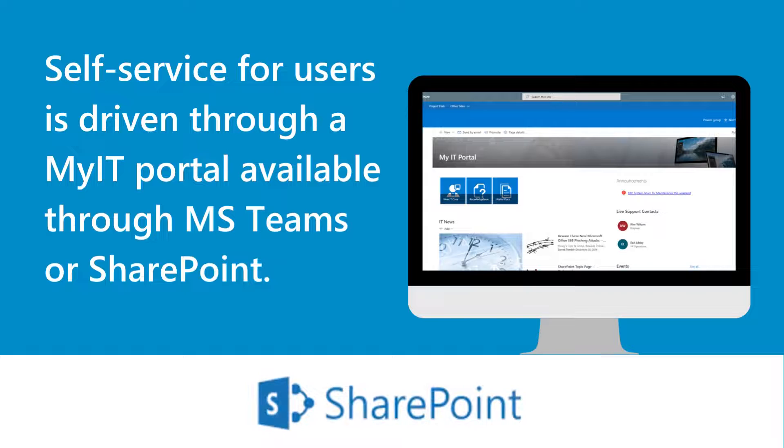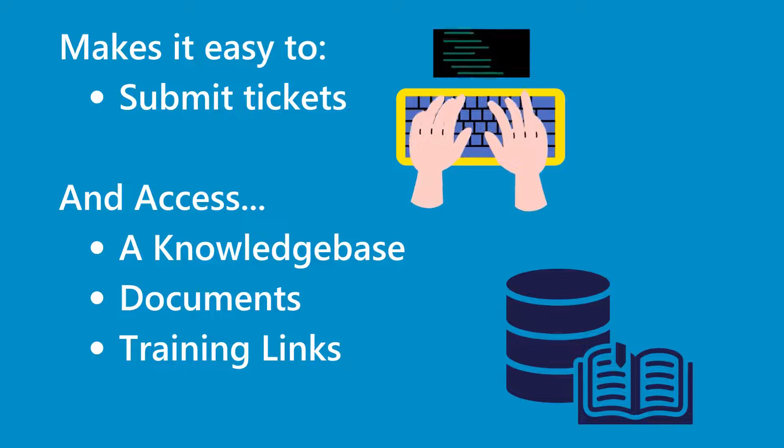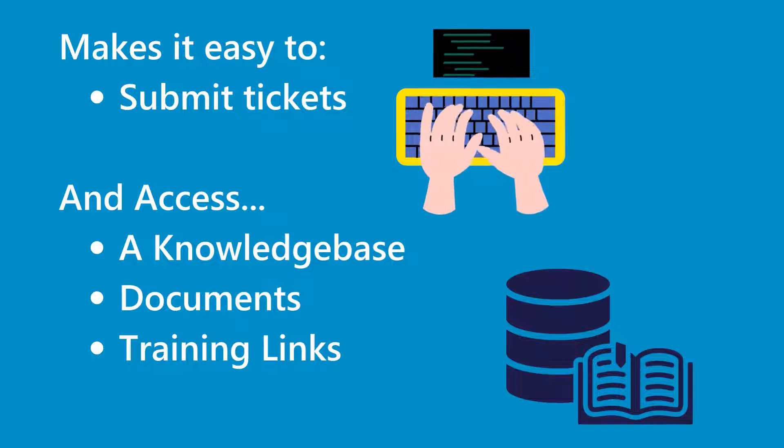Self-service for users is driven through a My IT Portal available through MS Teams or SharePoint. It makes it easy to submit tickets, access a knowledge base, documents, and training links.